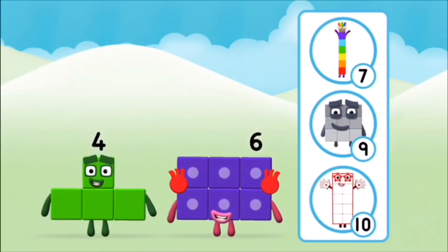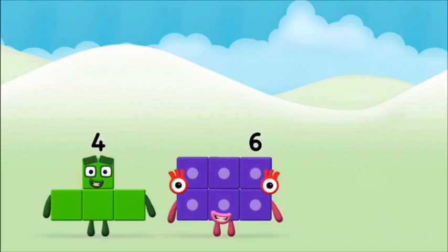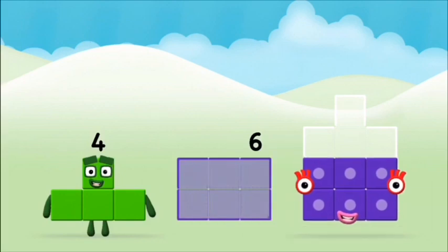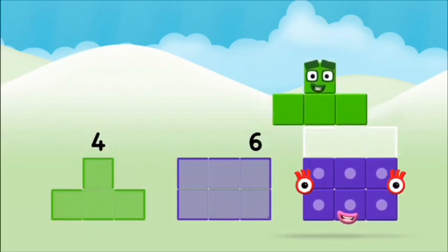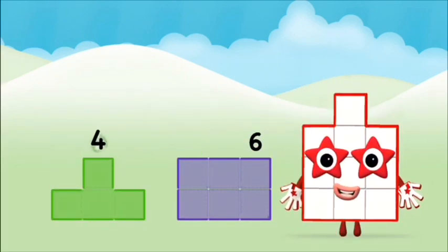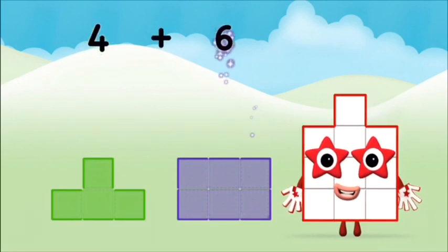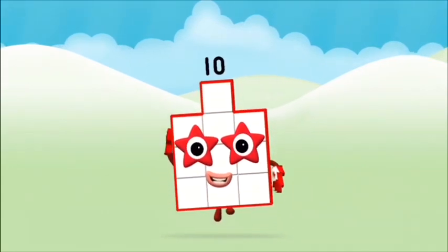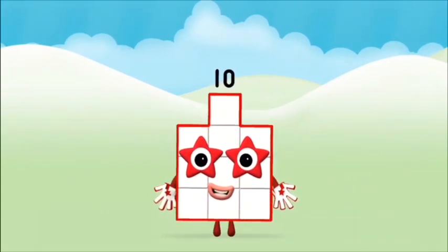Which number block do you think adding these together will equal? Well done! You were right! Add the number blocks together! Four plus six equals ten! Well done! You made number block ten!